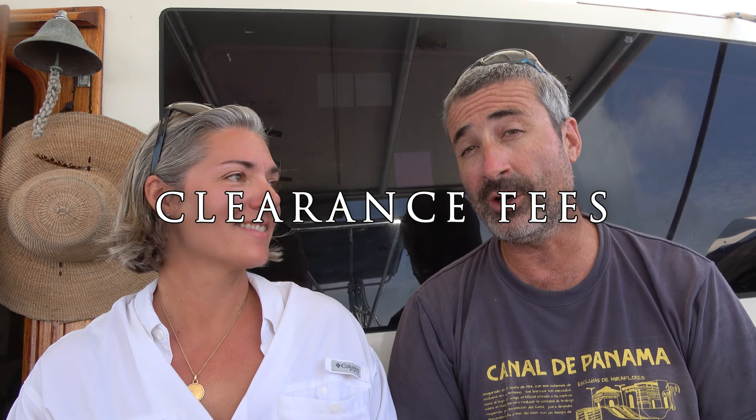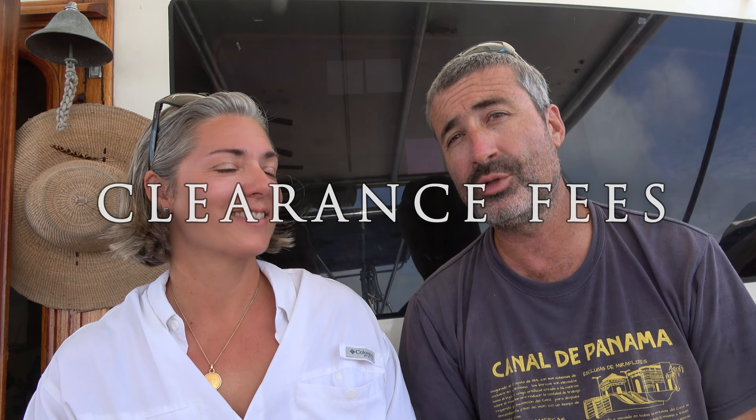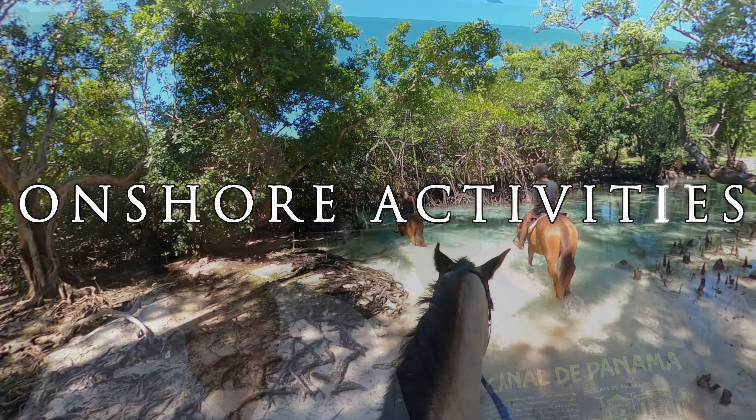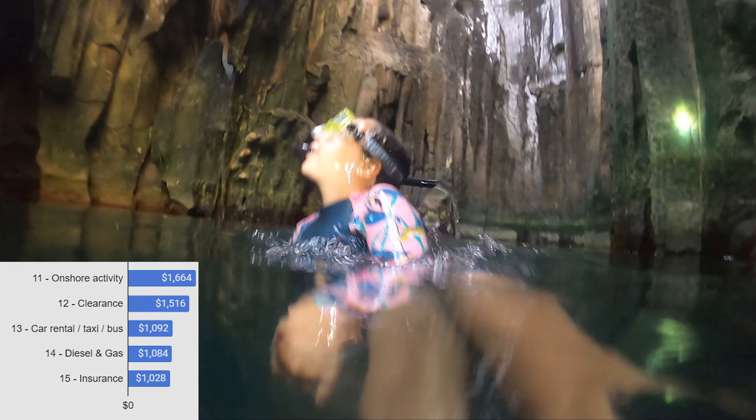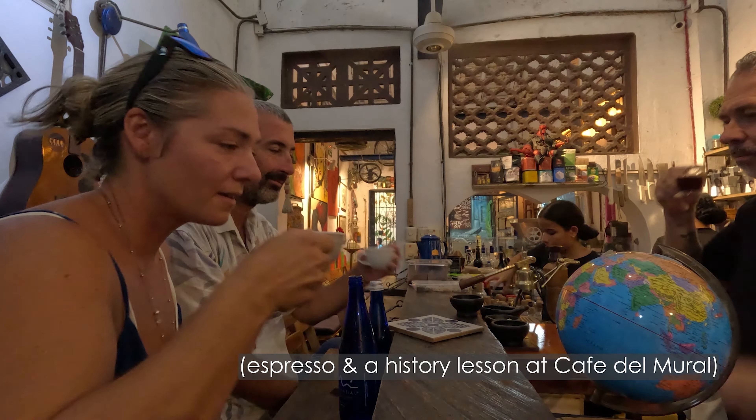Clearance fees: $1,500. This is checking into and checking out of countries. Some places it's totally free, other places will charge you for all kinds of different things — biosecurity, all of that stuff. That does include when we've used an agent. Onshore activities: $1,700. Horseback riding in Vanuatu, we did a beautiful cave tour — that was epic — coffee tasting in Cartagena, things like that. We rarely spend money on land or water activities, but every once in a while it's just so worth it.